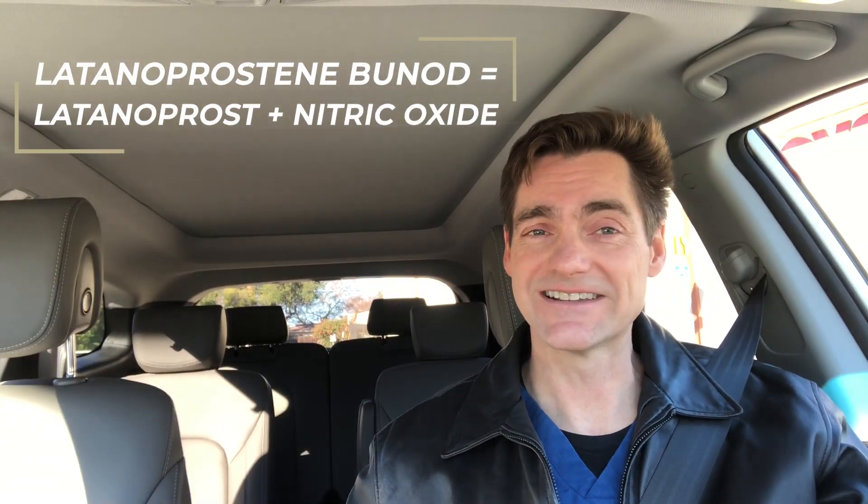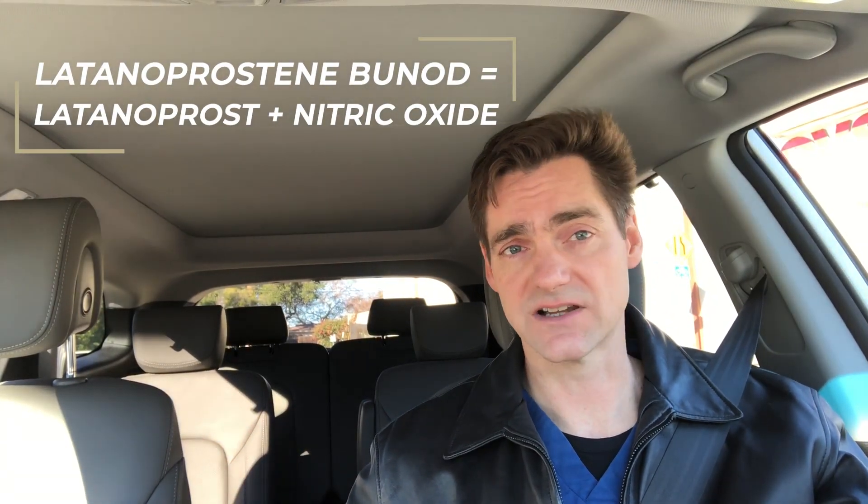Let's talk about latanoprostene bunod, which is the FDA approved medication that goes by the brand name of Vyzulta. Latanoprostene bunod, as you can tell from the name, is very similar to latanoprost, which is the first generic prostaglandin analog that was approved for use in the United States. So latanoprostene bunod is essentially latanoprost plus nitric oxide.